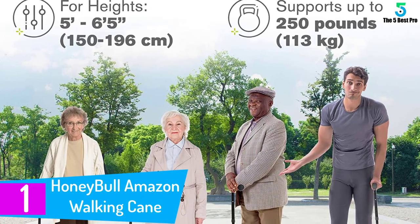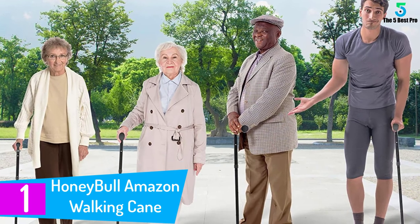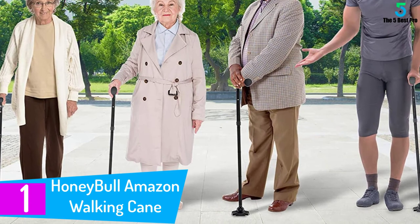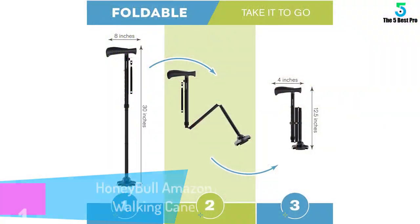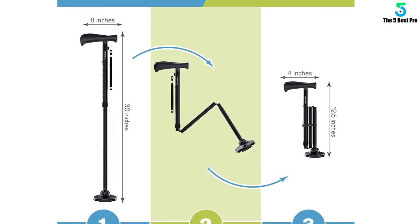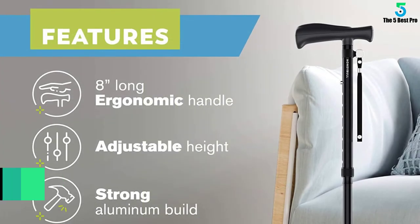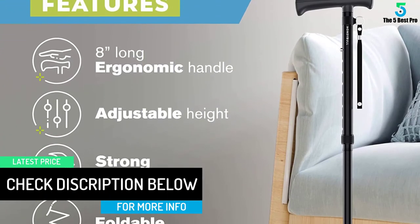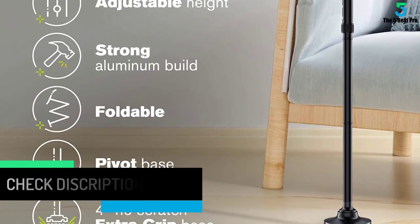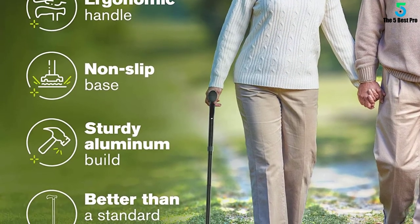Finally, at number 1: Honey Bull Amazon Walking Cane. The Honey Bull Walking Cane collapses and folds small enough to fit in a bag, making it convenient for travel and storage. An extra-wide base helps keep the cane standing on its own, and four rubber grips provide additional traction on all terrain. The quad-tipped base allows the cane to stand firmly on its own on a 4-inch base. The handle is designed to be used comfortably for long periods, eliminating aches and preventing slipping. The pivot base keeps the base flat on the ground at all times, allowing you to walk more safely.